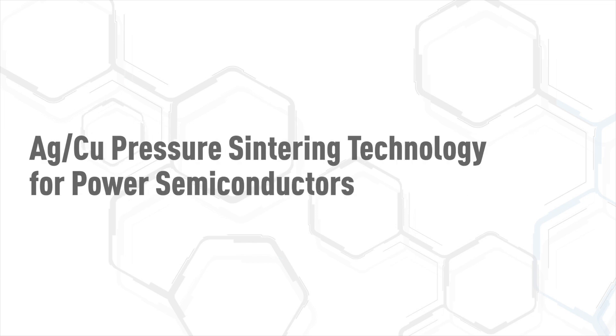Introduction about silver and copper pressure sintering technology for power semiconductors.